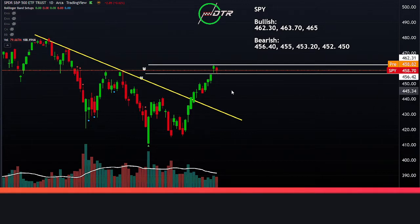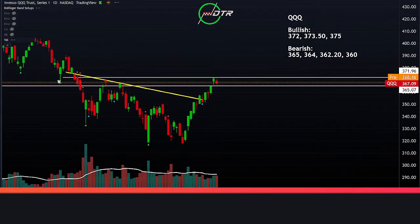Bearish bias on SPY kind of starts under 456.40 — we've got room towards 455, 453.20, and then eventually that 450 zone. Bulls need to reclaim over 462.30, and if they give strong volume we certainly have room towards that 465 area.